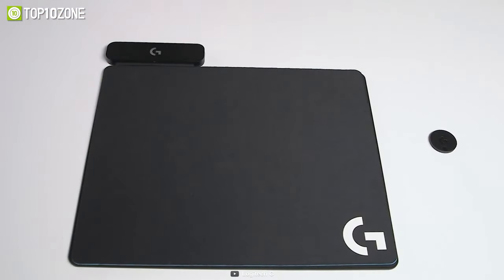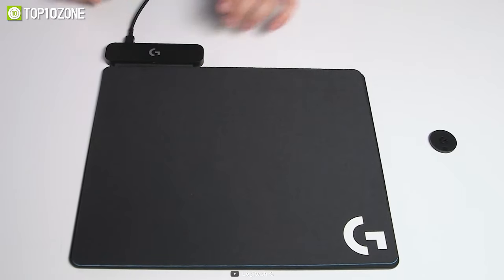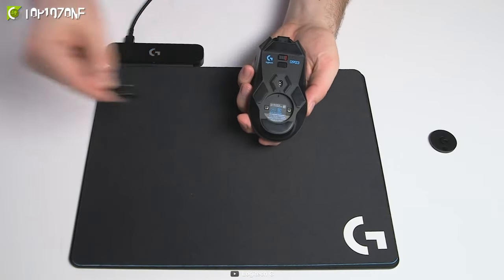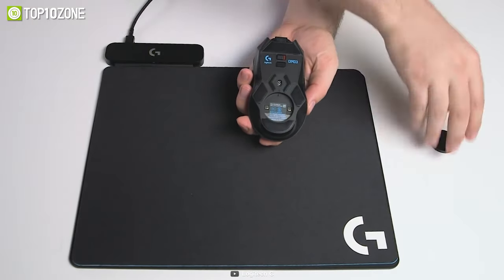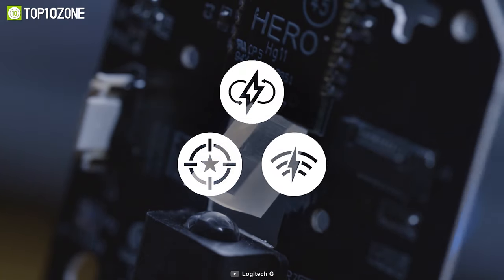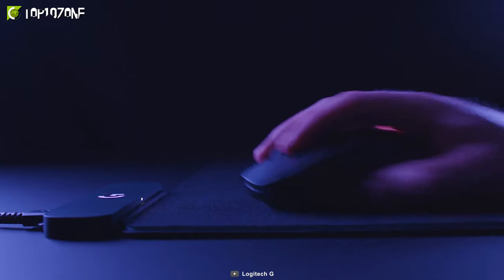The G logo on the base lights up in a brilliant LightSync RGB color that responds to in-game actions in many titles. Gamers can use Logitech G Hub to set their lighting color and animations with up to 16.8 million colors. They can even synchronize lighting effects with Logitech G keyboards, speakers, and headsets for a unified look and feel.